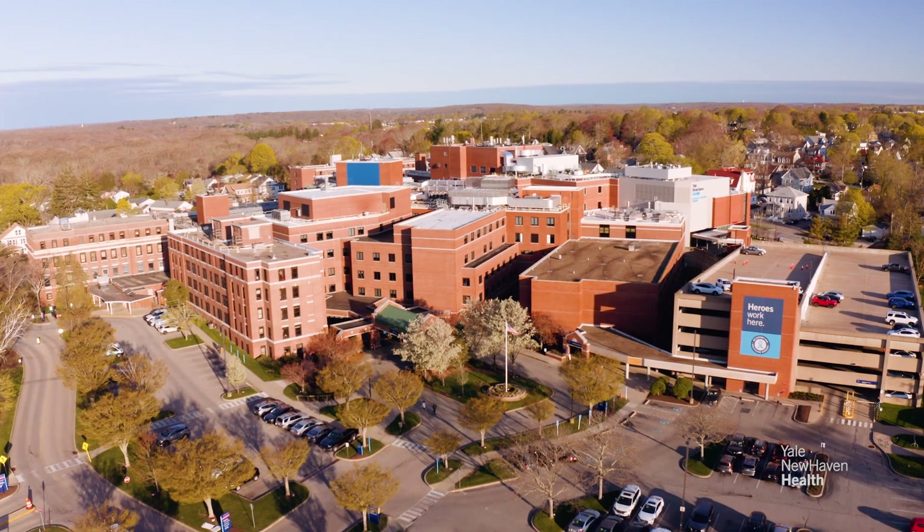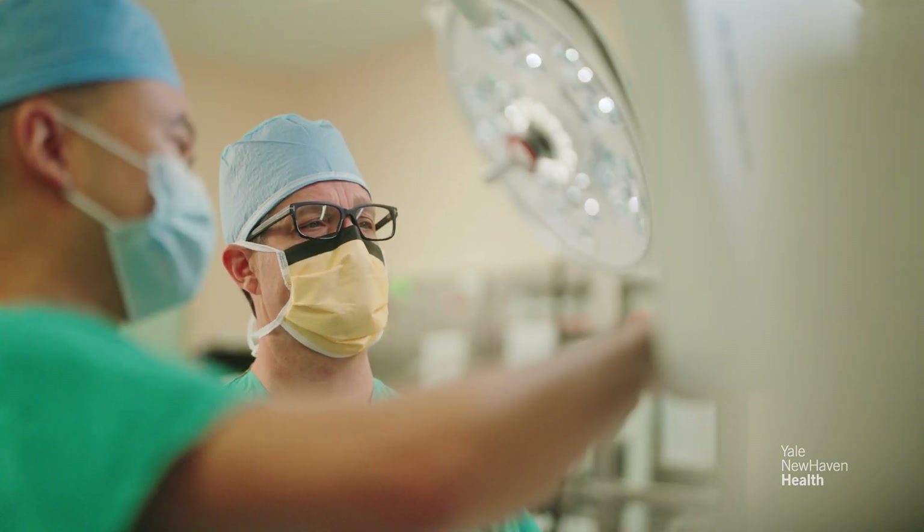At Lawrence and Memorial Hospital, we can treat the full gamut of spine care with minimally invasive techniques. I've been doing spinal surgery here for the past 22 years and the greatest change that has happened in my time has been the advanced use of robotics.